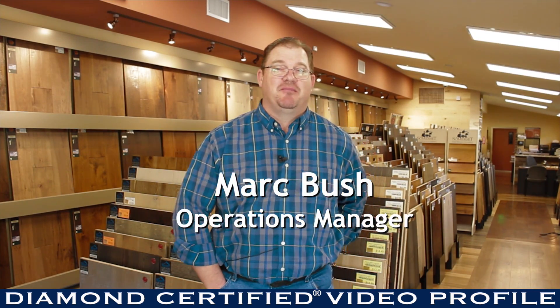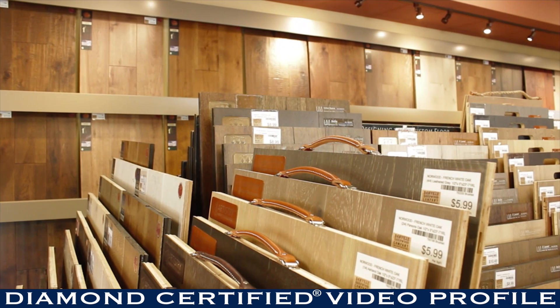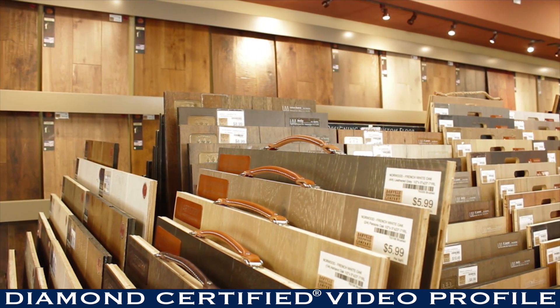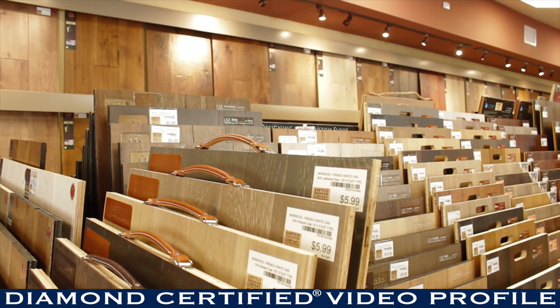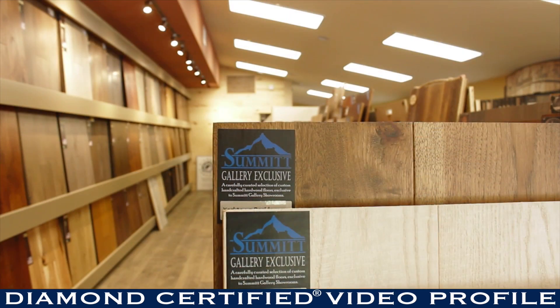I'm Mark Bush with Danville Hardwood Company. Danville Hardwoods is a full-service hardwood flooring company, meaning we have pre-finished woods. We also do sand in place, where we do the work in your home, sand and finish it to your liking.